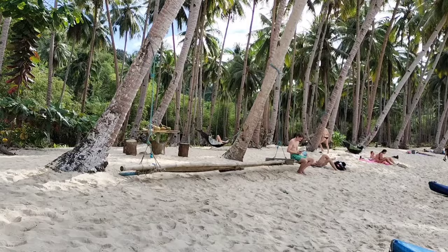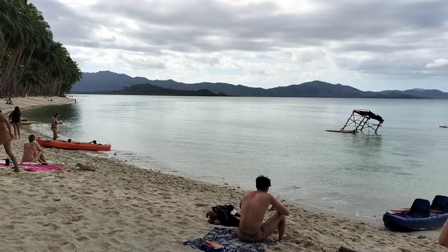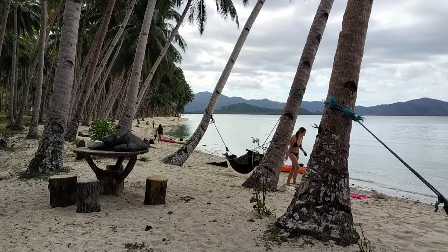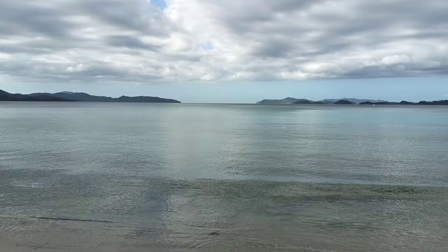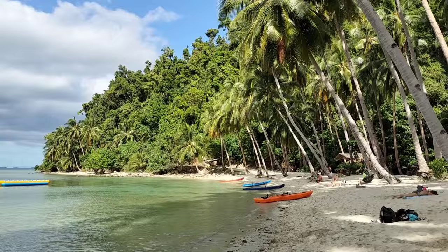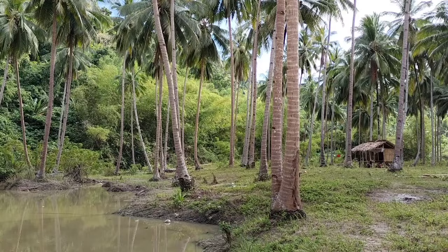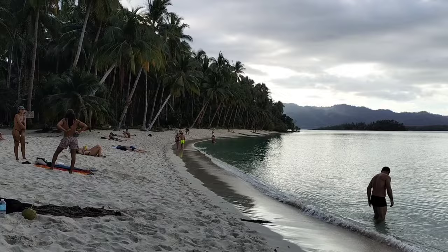You can treat yourself to a fresh coconut to drink on the beach, but would you believe the price of local rum is so cheap that a coconut with rum inside was the same price as a coconut with no rum? And this is White Beach, another paradise beach a few kilometers further west after Coconut Beach.